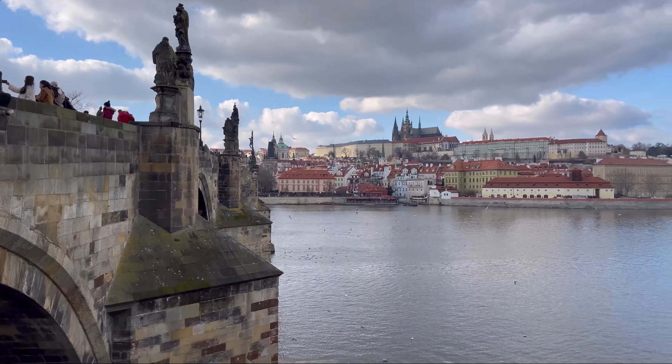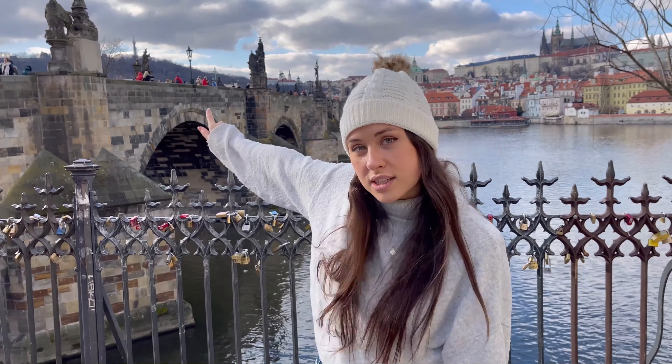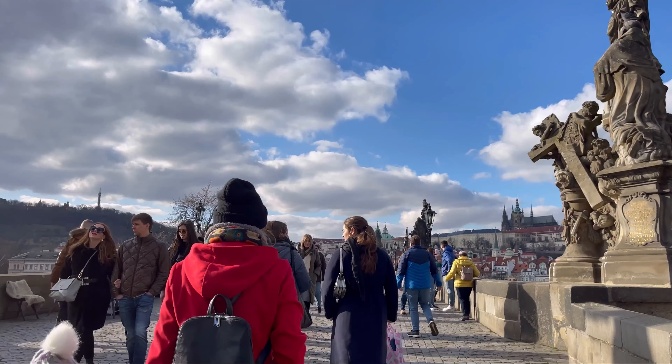Hello everyone! We just came out of the hotel. Right now we are at the train station — everything is super clean and super beautiful. We're going to look for the most famous places here because we only have one day. We have no idea of the city, we want to discover everything, and if we can we're going to take the boat through the river that passes through the city.